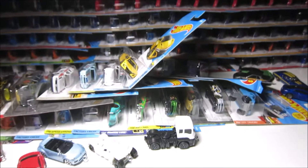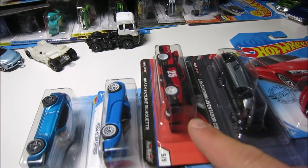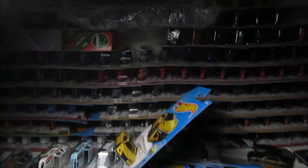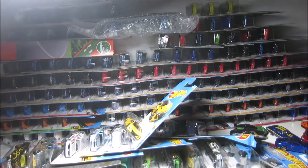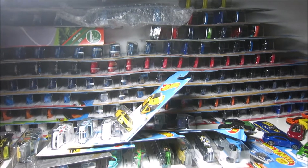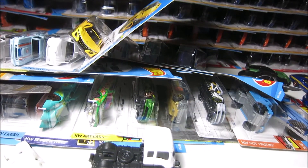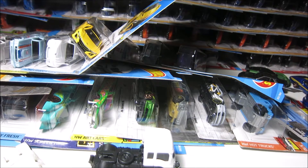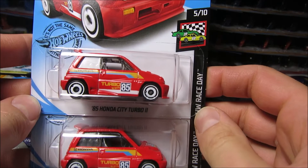So we have a couple of different cars here, including some premiums, and also I got some new stuff right there. I wanted to start probably with the new stuff, with the new cars, because the new case just came out, and we just got it on sale here in my area. This is probably the G case.